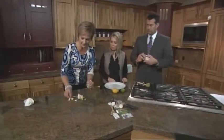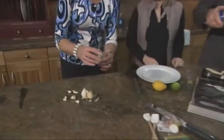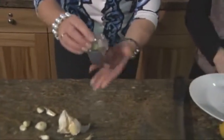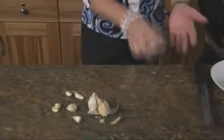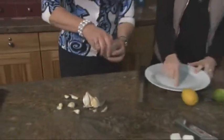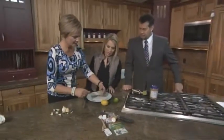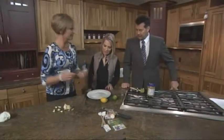You put the garlic in — you have to peel it first. Close the little lid, and it has little wheels and a blade inside. And then you just drive it down the counter. Look at that — it's all perfectly minced. Isn't that great? That's very cool.